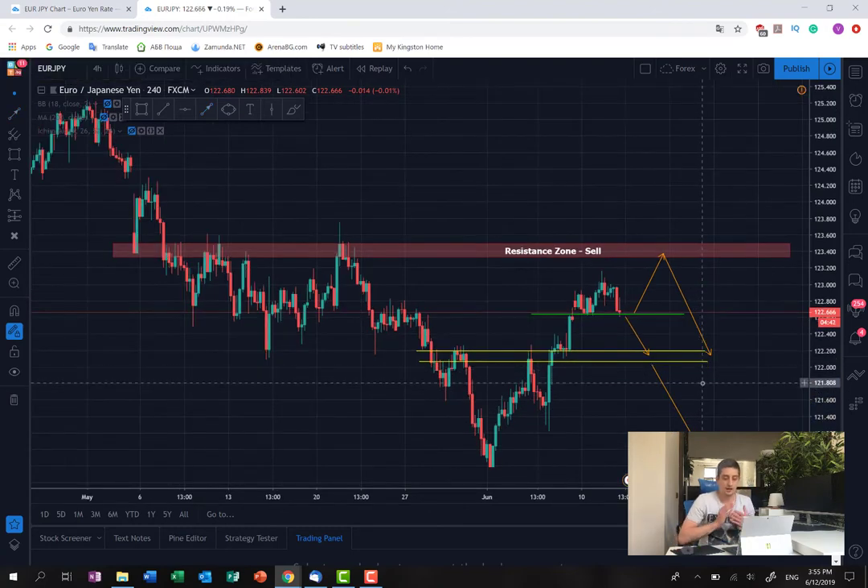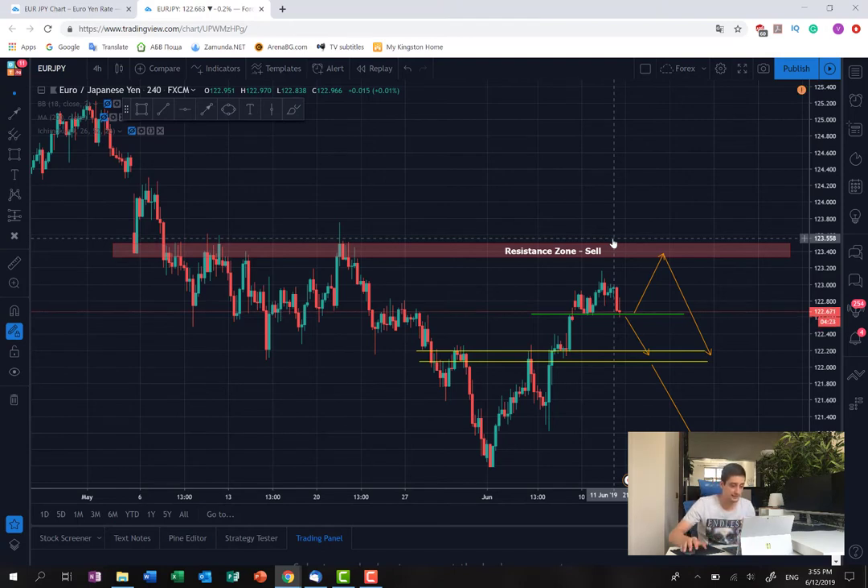So my focus here will be mainly to sell. Of course, if we see a bounce from here and a move up to this resistance zone, you can try to buy the pair for a very short time. But as I said, my main focus will be on selling the pair.